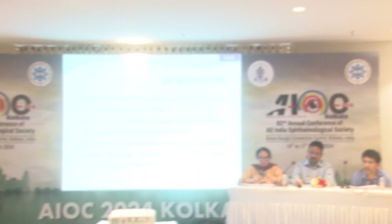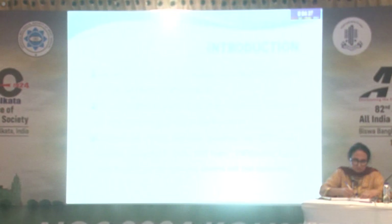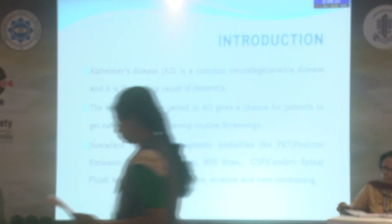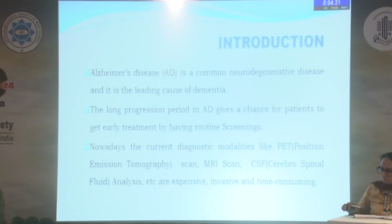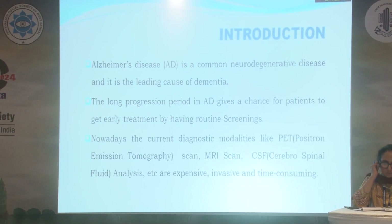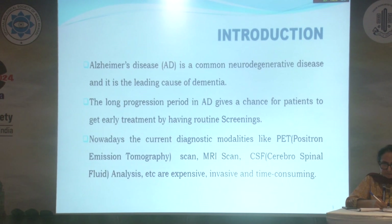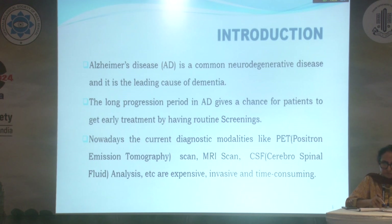Alzheimer's disease is a common neurodegenerative disease and it is the leading cause of dementia. The long progression period in Alzheimer's disease gives a chance for patients to get early treatment by having routine screenings. Nowadays, the current diagnostic modalities like PET scan, MRI scan, CSF analysis, etc. are expensive, invasive, and time-consuming.